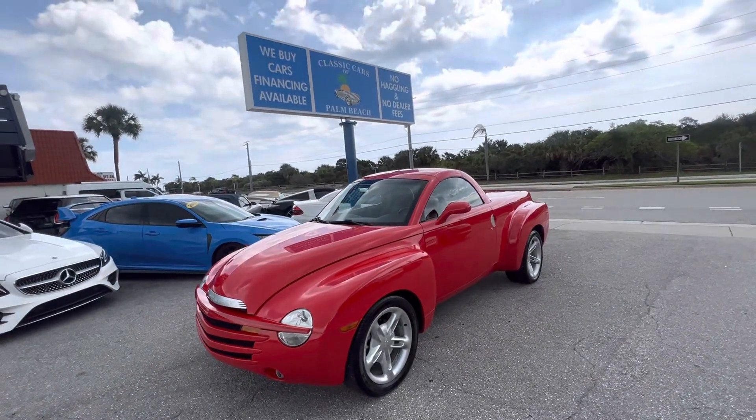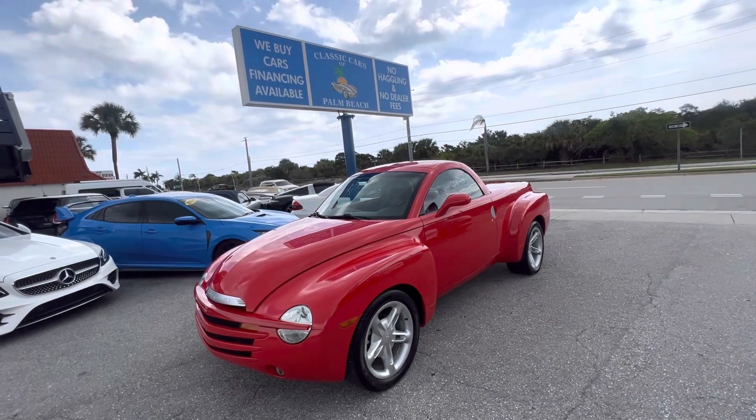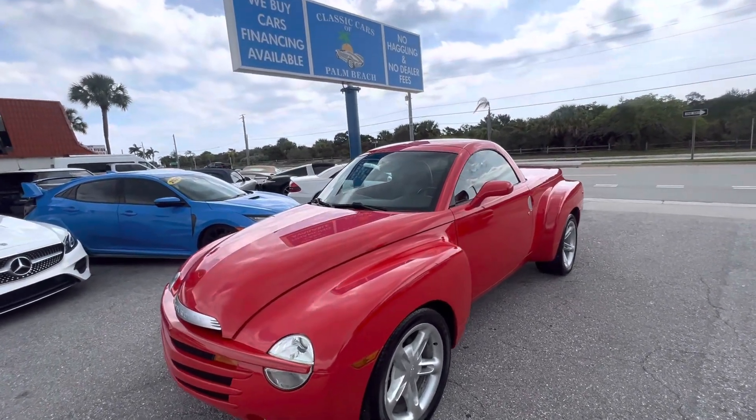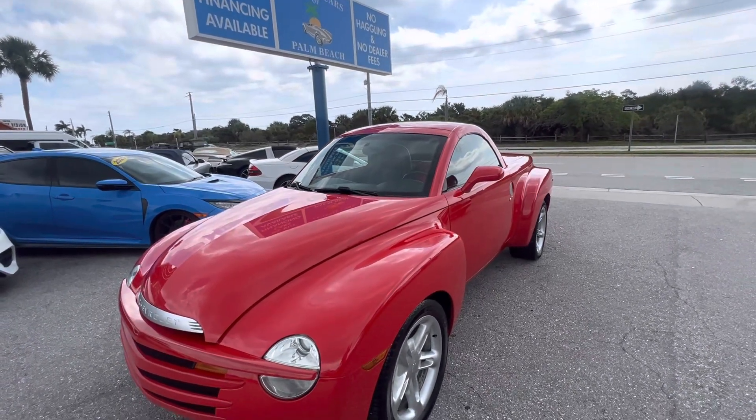Good morning everybody, Chris McKee here at Classic Cars of Palm Beach in Jupiter, Florida. We're going to be doing a walk-around condition report on this 2003 Chevy SSR we just received.